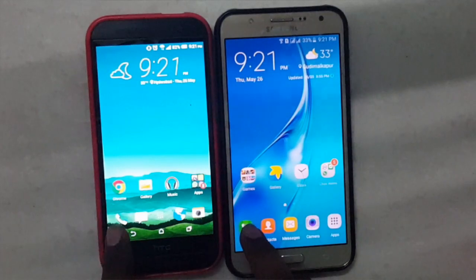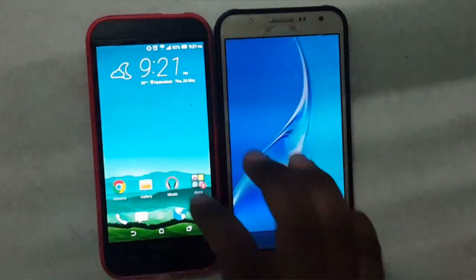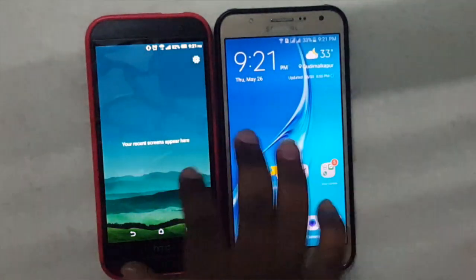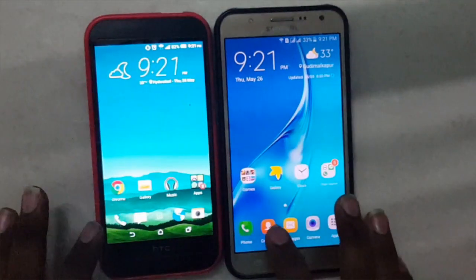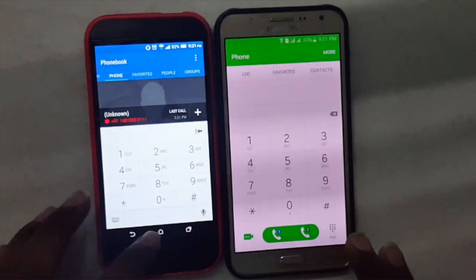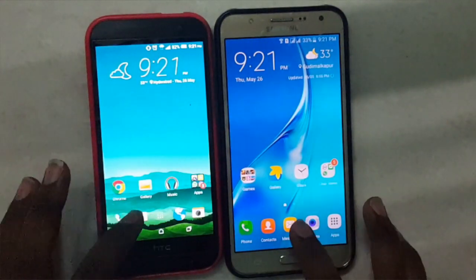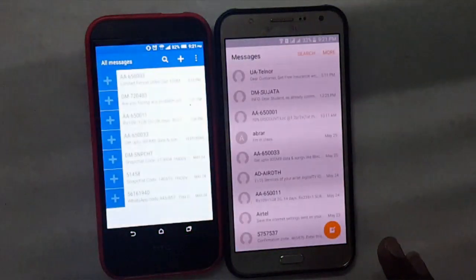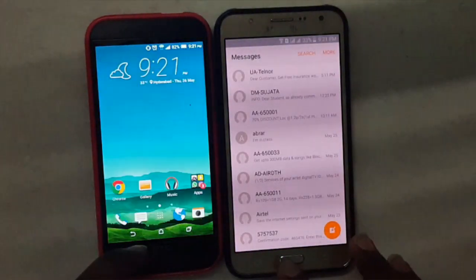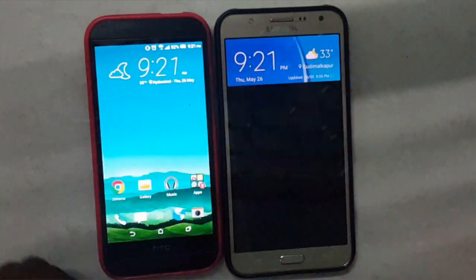Now I will open the dialer — 3, 2, 1, go. Let's do it again — 3, 2, 1, go. This one is faster. Now I will open messaging — 3, 2, 1, go. This one is faster now. Let's open camera — 3, 2, 1, go. This one is faster over this one.